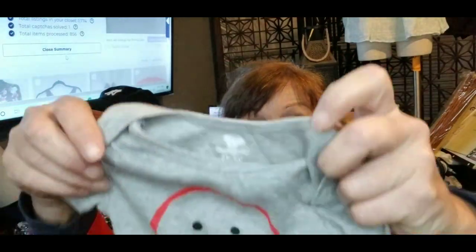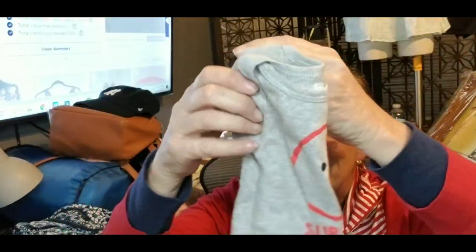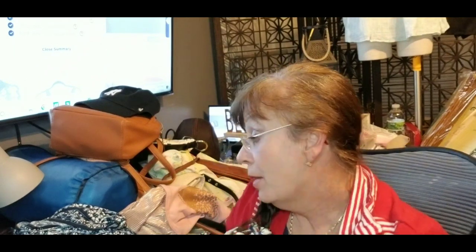Oh, and I thought this was cute — Koala Baby. I just grabbed it because it was cute. I'm probably going to lot it up with some other things. It's a 3-to-6-month size. I thought it was cute.